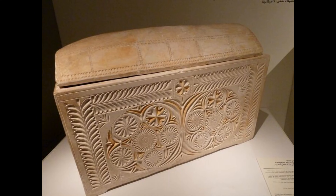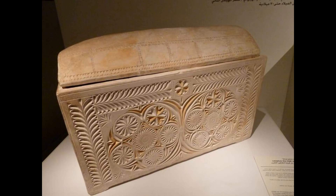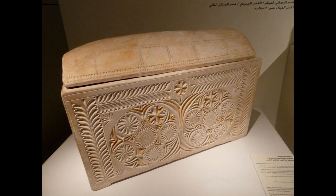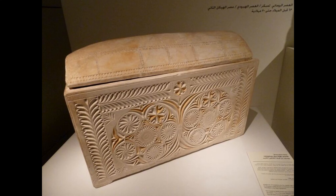Some bone boxes are body-sized boxes containing the skeletons of family members, while others are massive crypts riddled with human remains. The boxes in this tomb were rather average. However, one box offered unquestionable evidence as to whom this burial site belonged to.